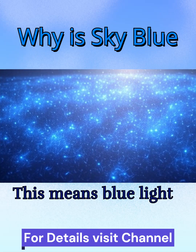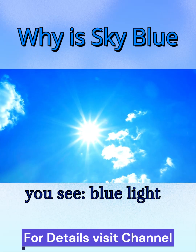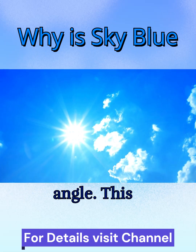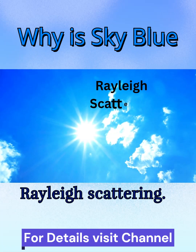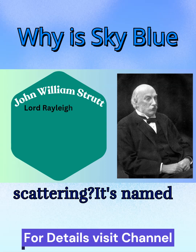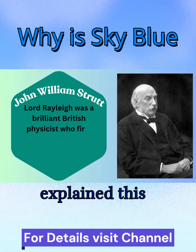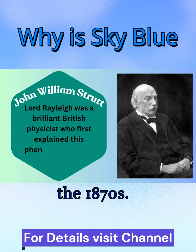This means blue light spreads out across the sky, and when you look up, that's what you see — blue light coming from every angle. This phenomenon is called Rayleigh scattering, named after Lord Rayleigh, a brilliant British physicist who first explained this phenomenon back in the 1870s.